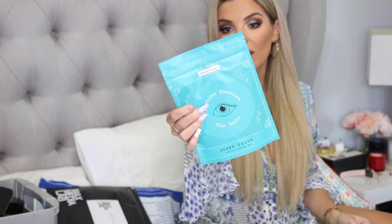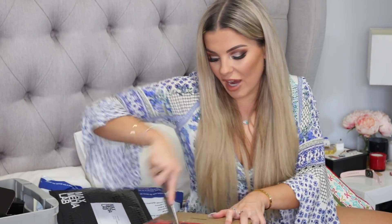Frank Body has a new scrub — the Green Teas Scrub. I'm going to try and charge through this because I literally have an hour until I have to leave to see Taylor Swift.